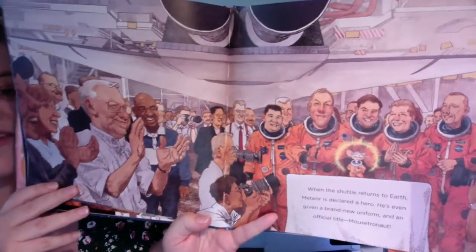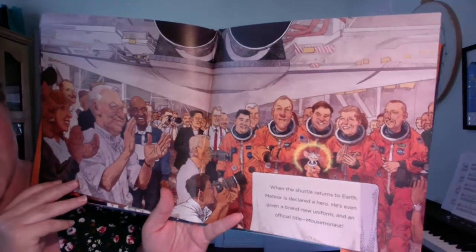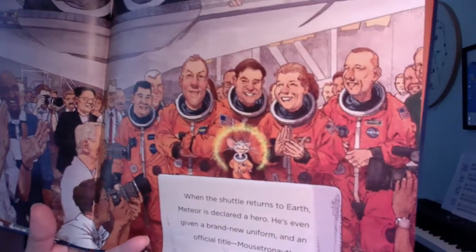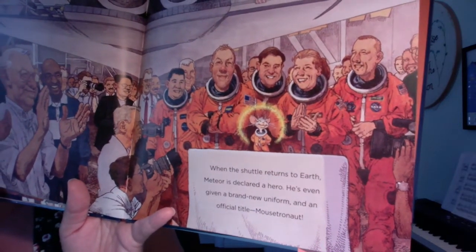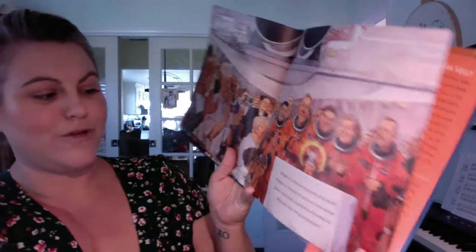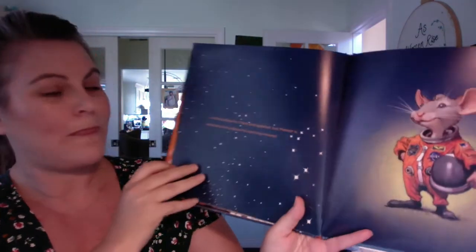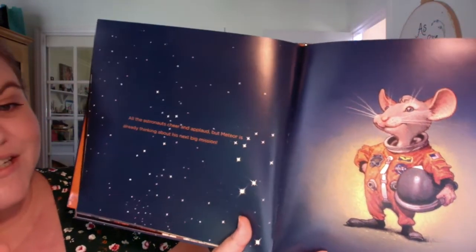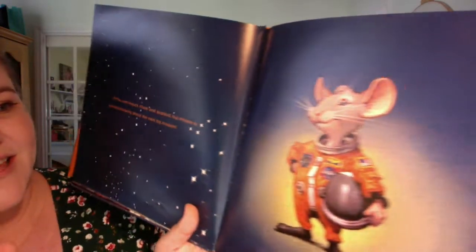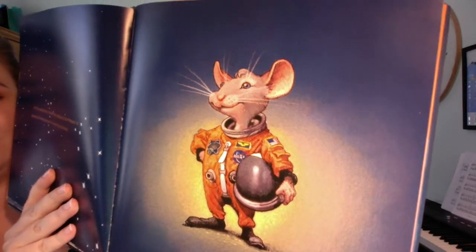Hooray! When the space shuttle returns to Earth, Meteor is declared a hero. He's even given a brand new uniform and an official title — Mousetronaut. All the astronauts cheer and applaud, but Meteor is already thinking about his next big mission. The end.